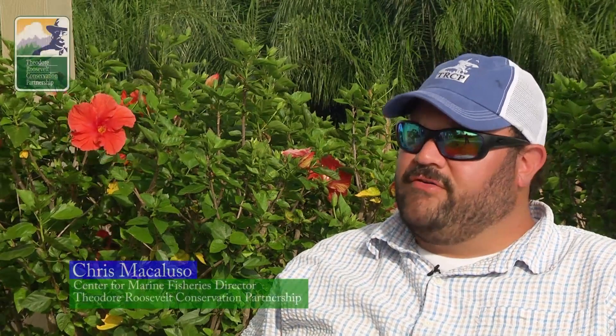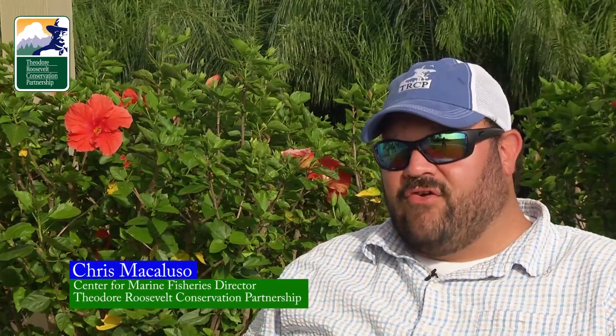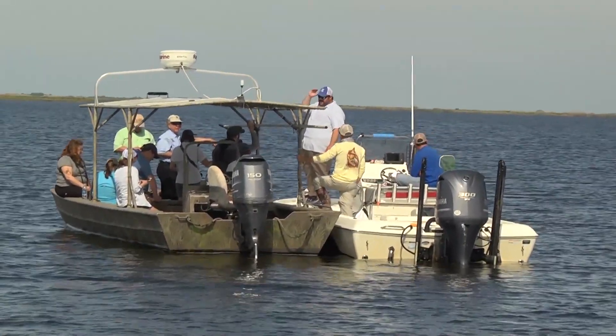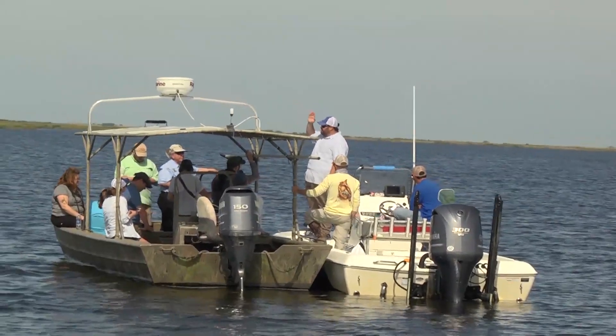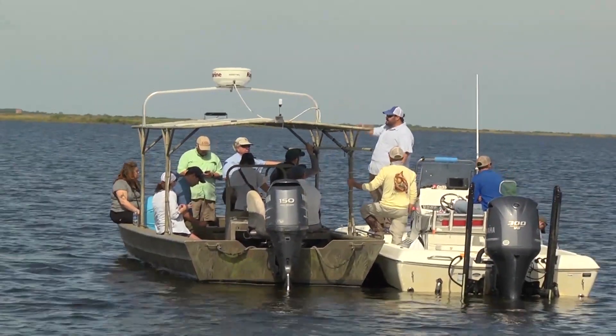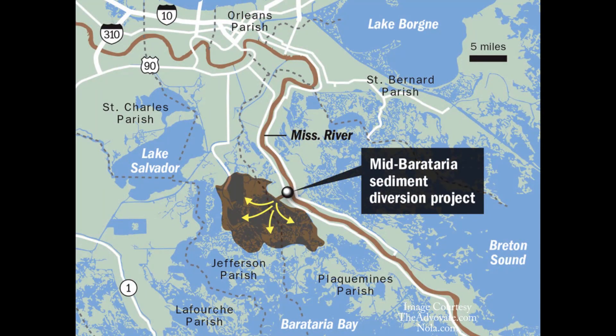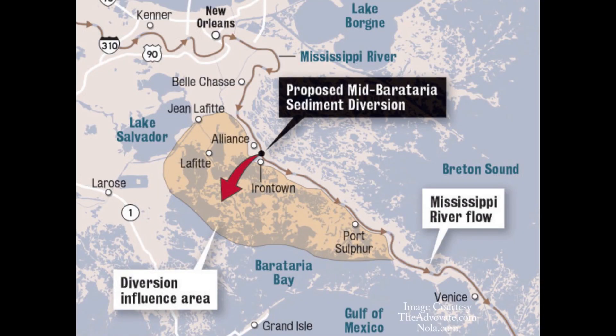Theodore Roosevelt Conservation Partnership is a sportsman's group that has spent a lot of time down here in coastal Louisiana and across the Gulf Coast, focusing on coastal restoration efforts, especially how oil spill recovery dollars are spent. Here in Louisiana, one of the most vital coastal restoration projects is the Mid-Barataria Area sediment diversion, which along with the Mid-Breton sediment diversion are going to be designed to work in conjunction with other coastal restoration projects included in the Louisiana coastal restoration master plan.